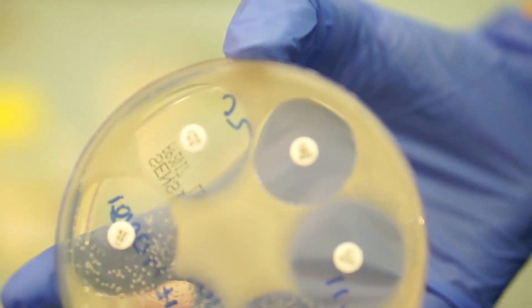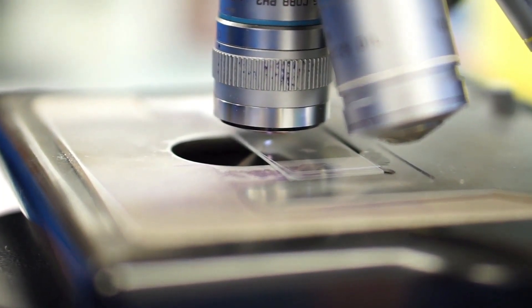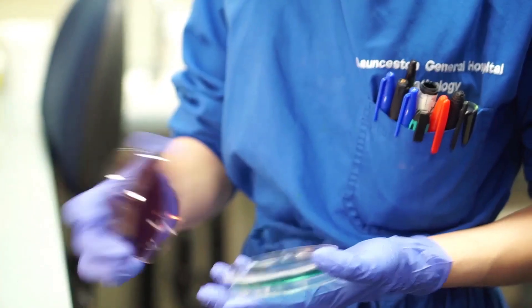Six years ago, one of my students observed something on an agar plate and went, 'Isn't that interesting, look at this — there's a hole there, what's happening?' And I went, 'Let's find out.' Six years later, we know what the compound is, we know how it works and how it inhibits bacteria, and we know more about the bug that produces the compound.